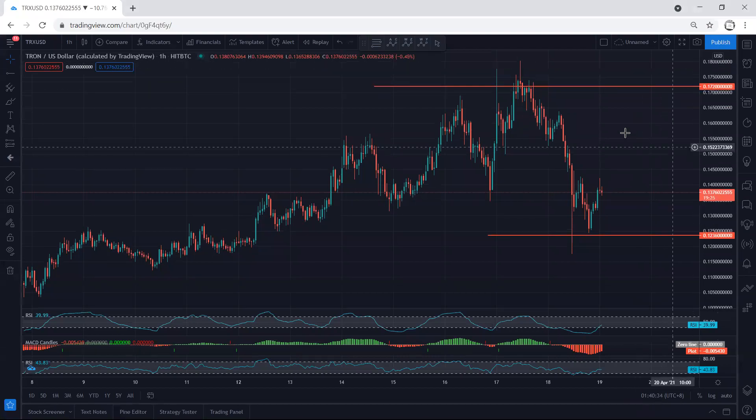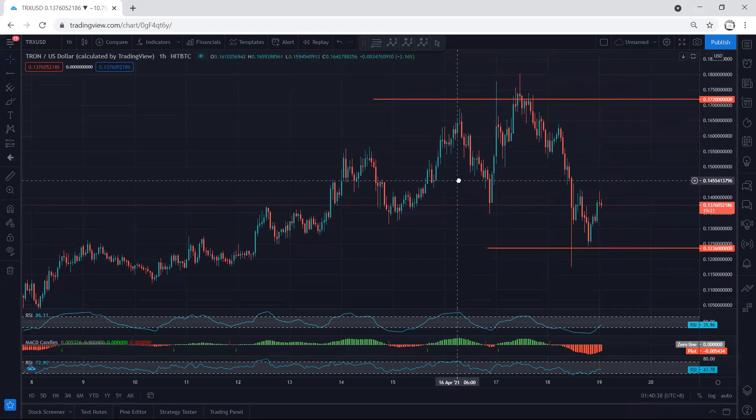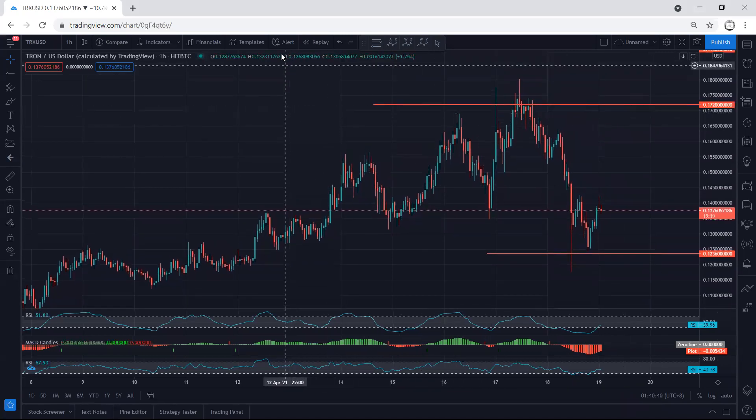TRX - we start with the one-hour chart. I have been away and couldn't give an update, but if you refer to my last video, the price was exactly within the move we analyzed. We mentioned the different possibilities and how we could look for a buy.